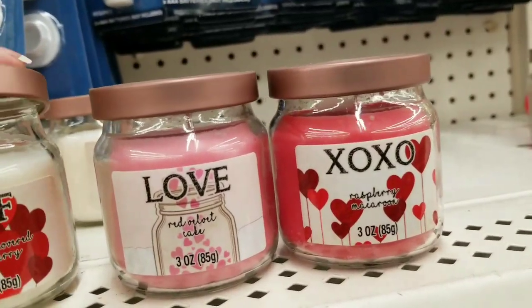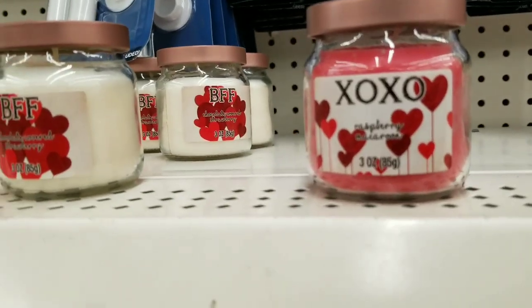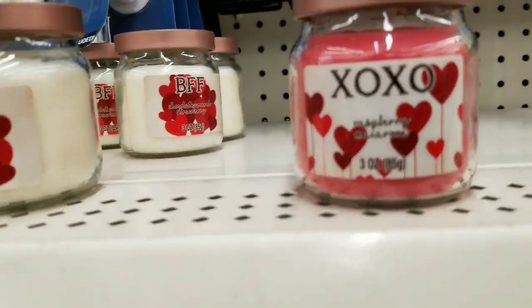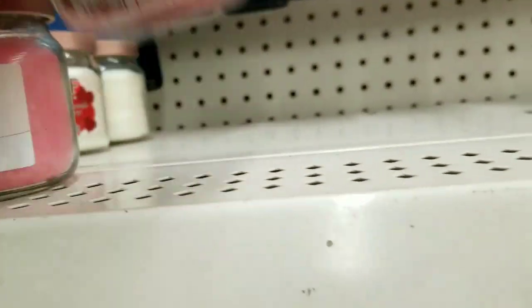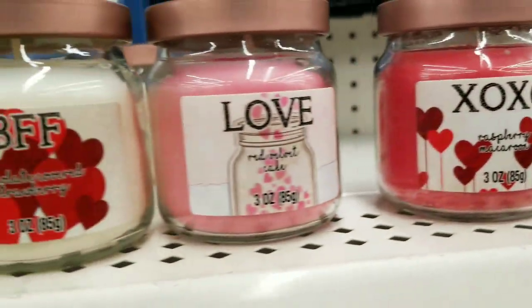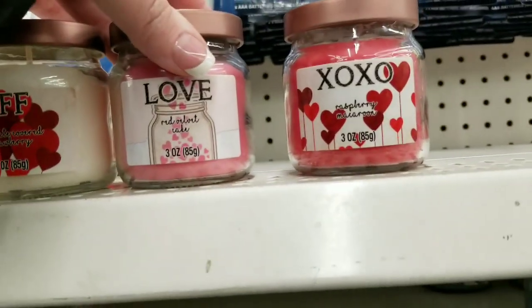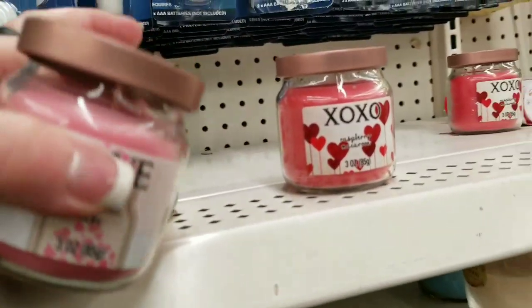I've got to smell them — bear with me. I like this one — that one's yummy. BFF is good. I like the other one better — it's so good. I like BFF, but Love — I like the packaging. XOXO — not as much. Let's look at the bottom. Who's the brand? I don't know. So these are super cute. Love is my favorite packaging, but I like the smell of the other one better.